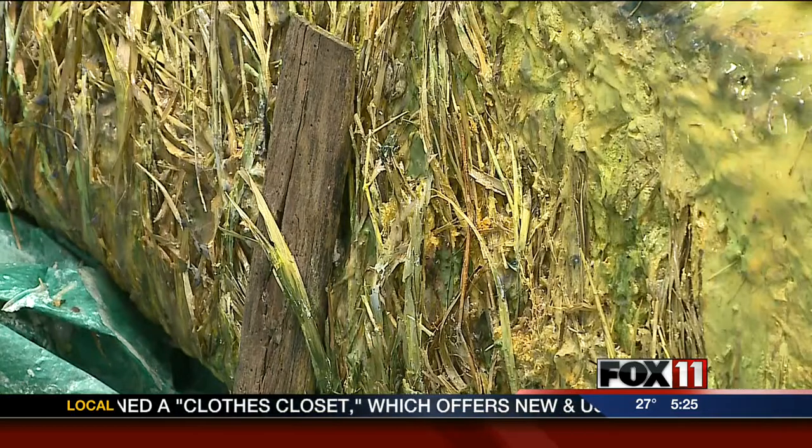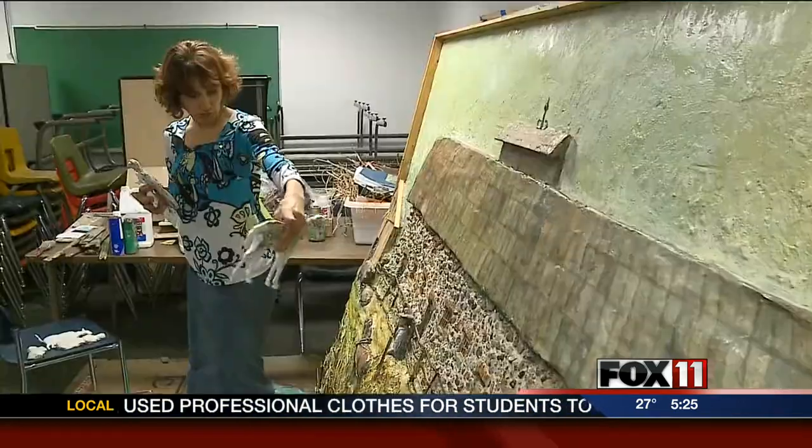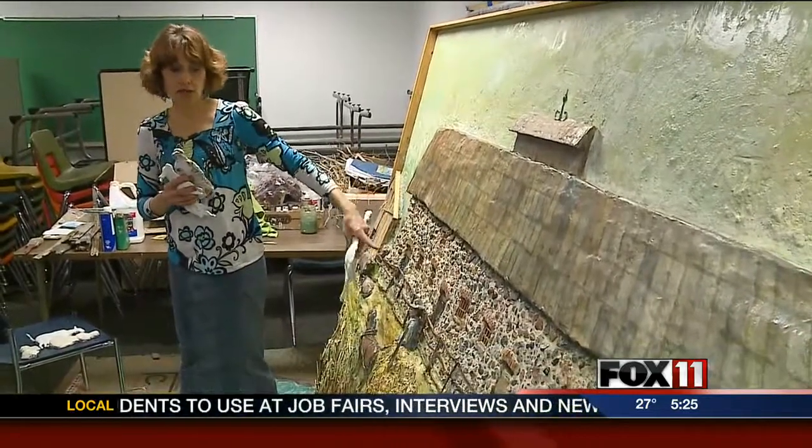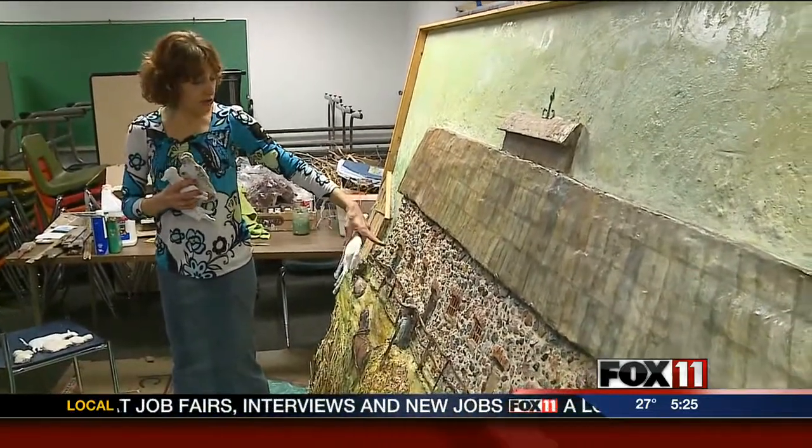It has some of its own artistic vision in with it, but it's rendered very closely to what the stone barn looks like. We made sure we had all the doors in the right place, the roof right, the colors right, the bricks correct.